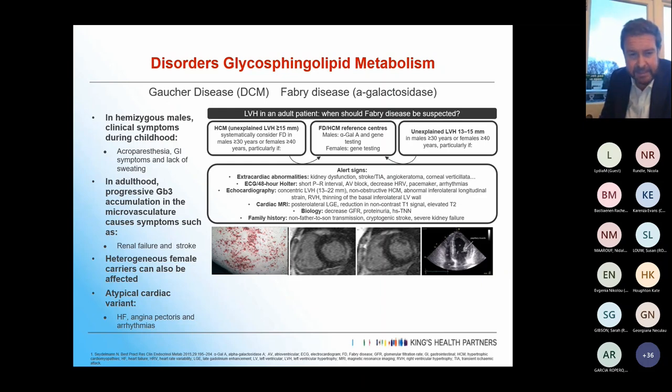Female carriers can be affected, though tends to be quite mild. There's a later presentation — a predominantly cardiac variant — with heart failure, arrhythmias, valve disease, and angina. Think about Fabry's when you have concentric left ventricular hypertrophy, kidney problems, stroke, bathing trunk angiokeratoma, and eye issues. You can get heart block and pre-excitation. On MRI, there's often posterolateral scar and low T1 values — a very characteristic sign. Always look at T1 values when MRI-ing someone with concentric hypertrophy.